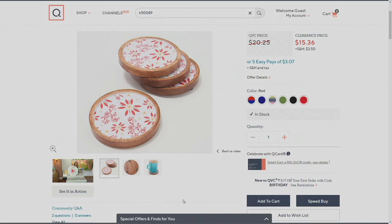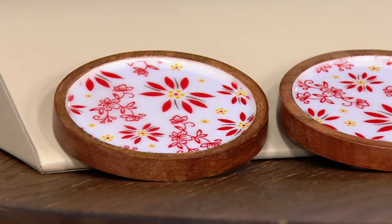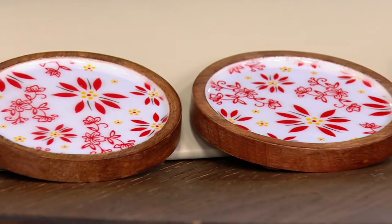Here's what I suggest: pick up one set in patriotic, one set in red, and one set in blue. The clearance price is $15.36 — first day presented at that new lower price — and it's also $3.84 a piece. It's a great value, but there's no reorder. If you want to do Americana or holiday red, we've got it all covered for you.